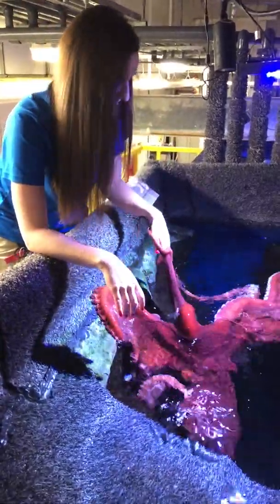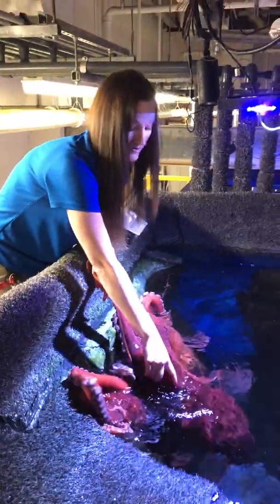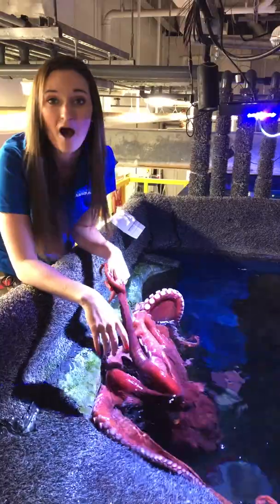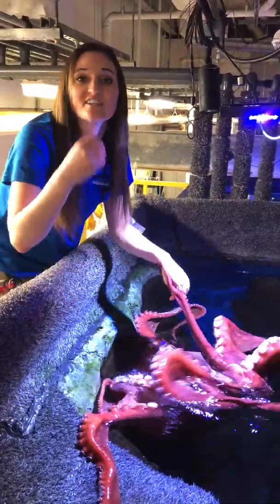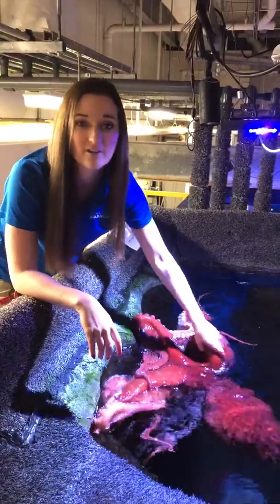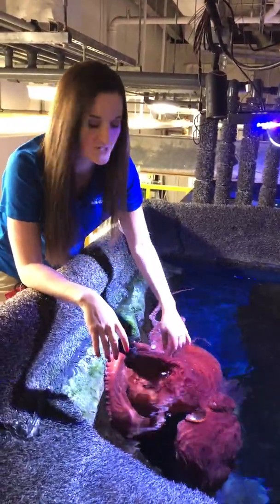Another question we got is, why do they have beaks? So we all know that octopuses are related to clams and squid. Clams, of course, are in the mollusk family. Mollusk means they have a hard shell. So in the center of her body is where her beak is — essentially she has an internal shell. She uses that beak to break through hard shells of crabs and lobsters, as well as the piece of shrimp I just gave her.